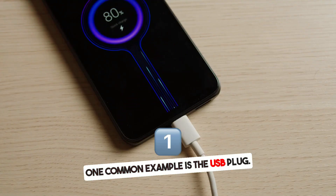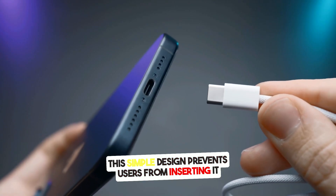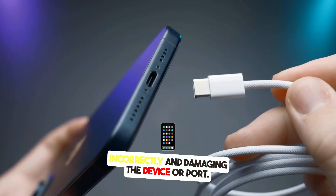One common example is the USB plug. The plug is designed to fit only one way. This simple design prevents users from inserting it incorrectly and damaging the device or port.